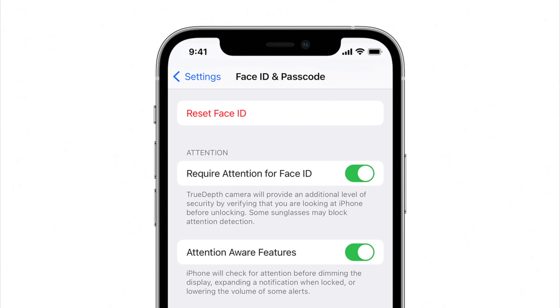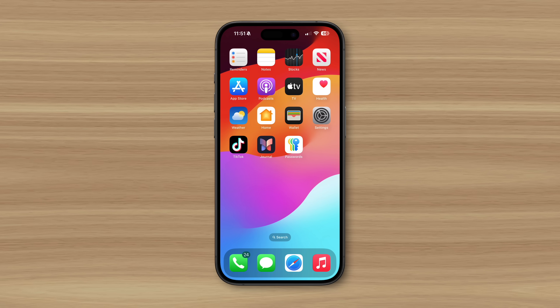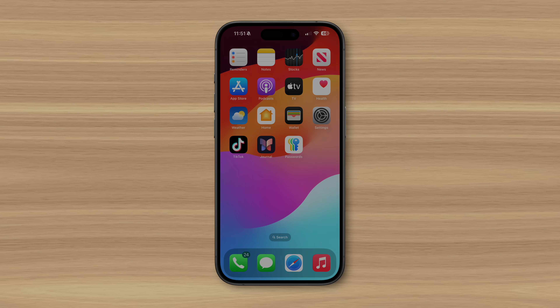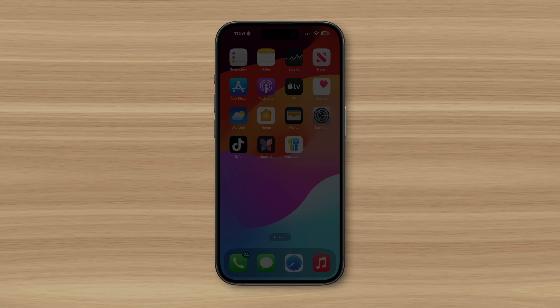You can find it in settings under Face ID and passcode. These capabilities utilize the infrared face map while the device is being used. For example, if you haven't touched your iPhone's display in a few minutes, it'll check to see if you're looking at the display before dimming it to save battery. Before, iPhone had no way of knowing where you were looking, and it would dim the display regardless.